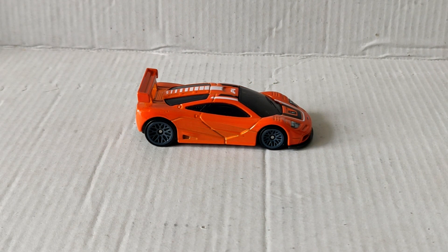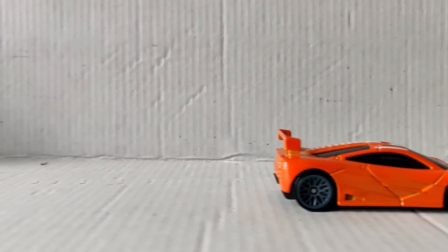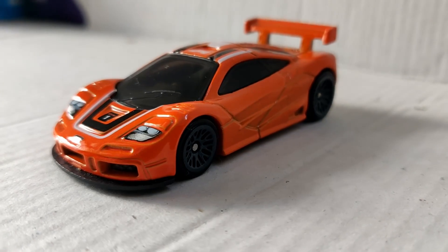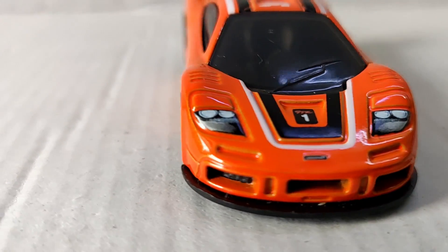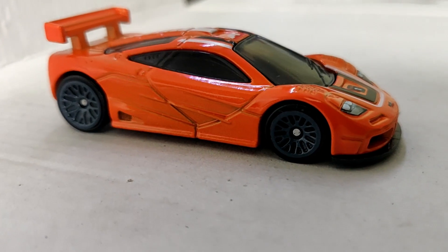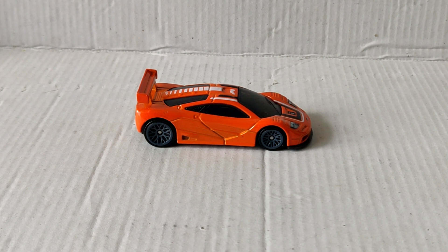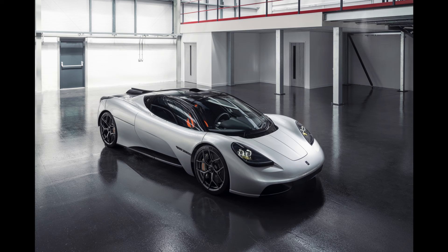I've always had immense respect for the McLaren F1 and its automotive engineering but I've never been part of the fanfare. Perhaps because it seemed so perfect and nobody came close to it in terms of anything for almost two decades. In terms of delivering a pure, exhilarating driving experience, it's never had a true successor until maybe the recently unveiled T50, which is built by the same person who built the F1, Gordon Murray.